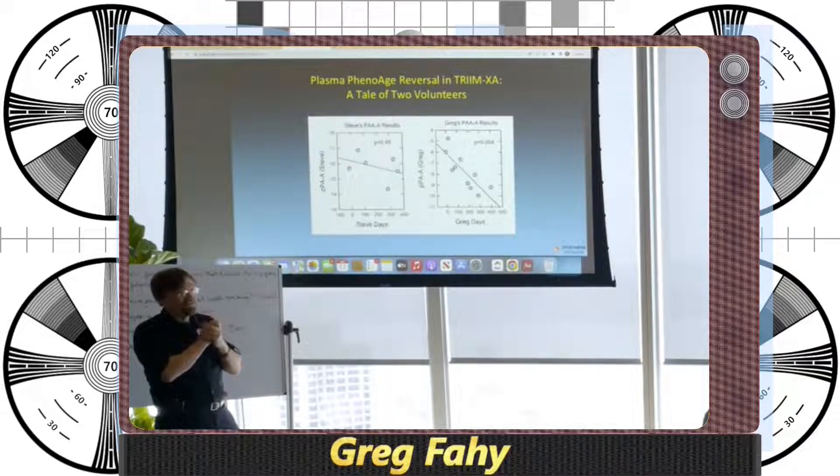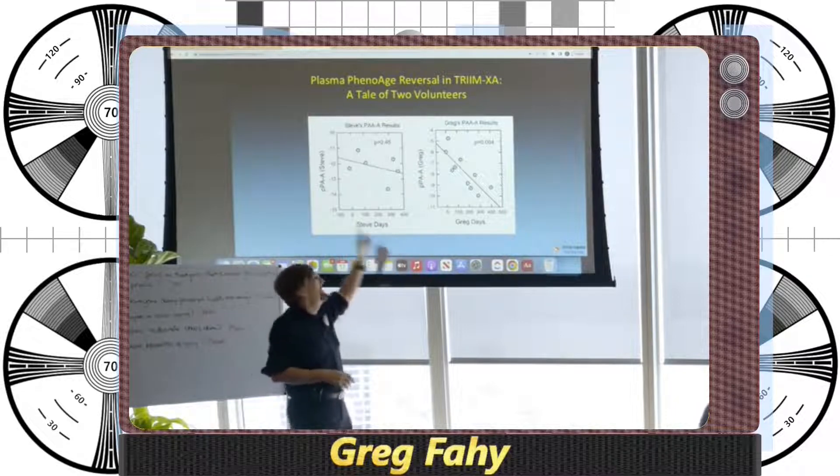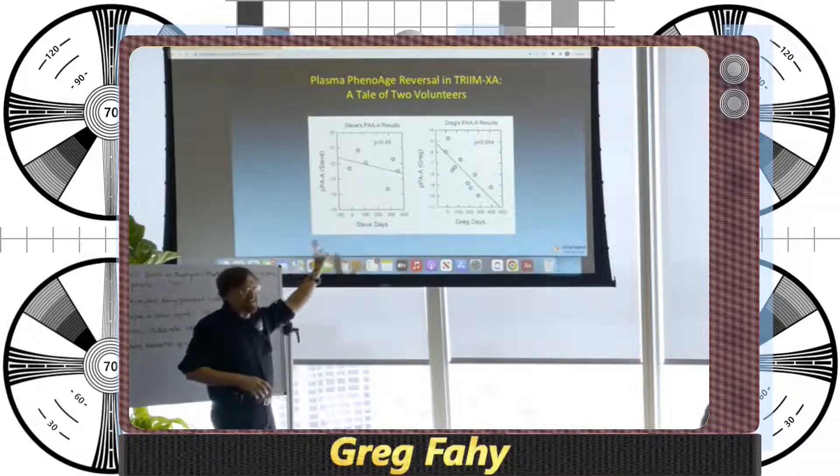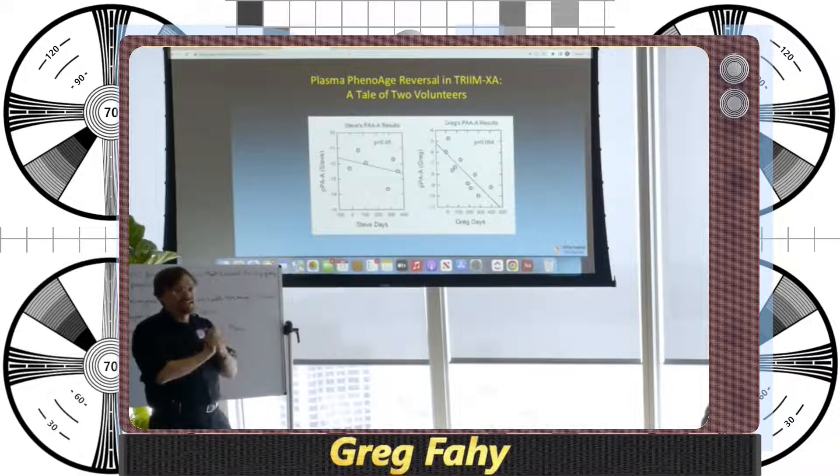Steve Horvath volunteered to be a partial treatment control in our group. He was taking DHEA and metformin but not growth hormone. I was taking DHEA, metformin, and growth hormone. His statistical results were not there; mine were. That could suggest we can reproduce some of the results from the TRIM trial.